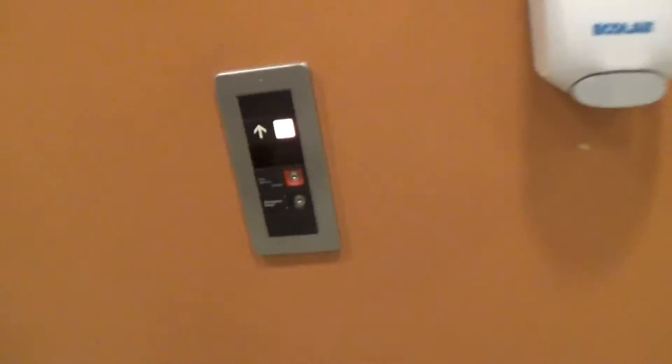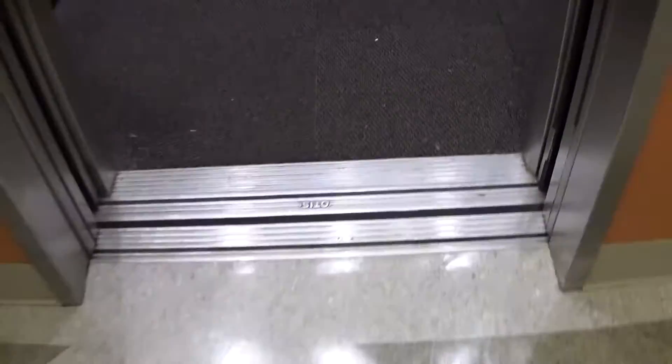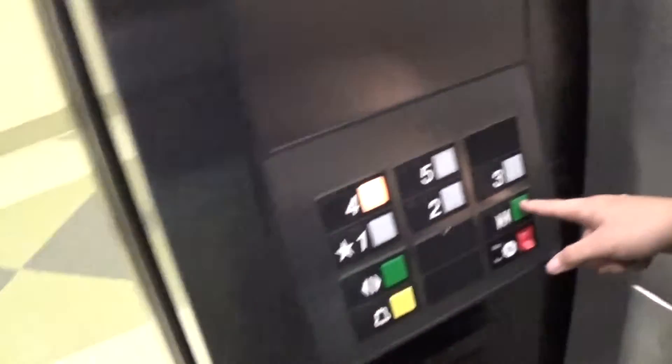These are Elevonic 401 elevators at Ohio Valley Gemma Hospital. This is a set of elevators at Ohio Valley. Otis. Five. Four. Otis Series One Elevonic 401.